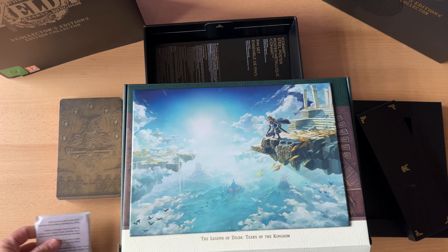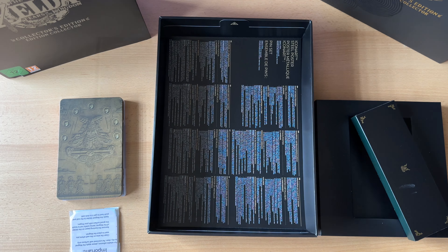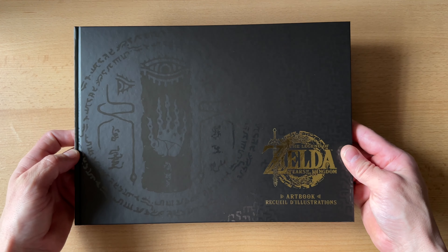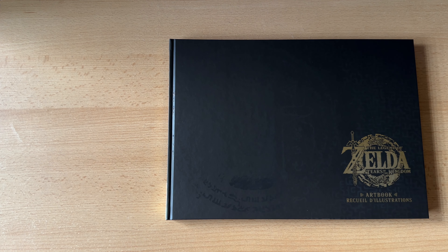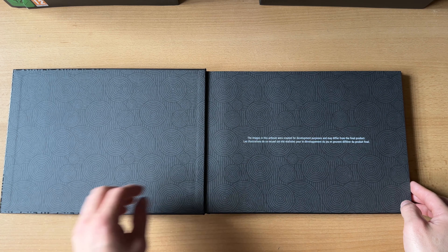Gucken wir uns mal das Artbook an. Dann haben wir schnell mal die Kameraperspektive gewechselt. Das Artbook habe ich schnell ausgepackt. Ich muss sagen, es ist ein sehr schönes Buch geworden. Es ist auf jeden Fall gebunden und wir haben hier richtig schöne Glanzveredelungen mit drin – mit diesen richtig schönen Schriftzeichen und dem goldenen Schriftzug. Auch an der Seite geht das Ganze weiter, und auf der Rückseite diese ganzen Symbole. Das ist ein Artbook.